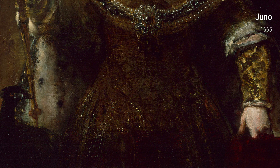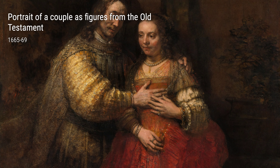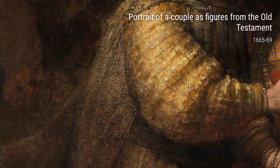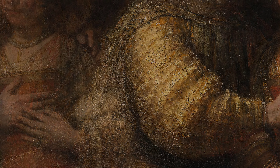In Self-Portrait with Two Circles from 1665, Rembrandt bears himself to us, quite literally. This self-portrait is an intimate glimpse into his psyche. The use of circles emphasizes his self-reflection and the passing of time.